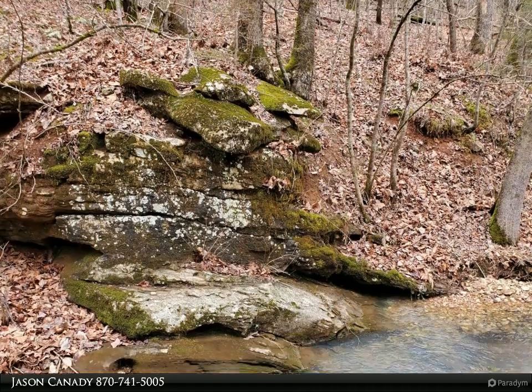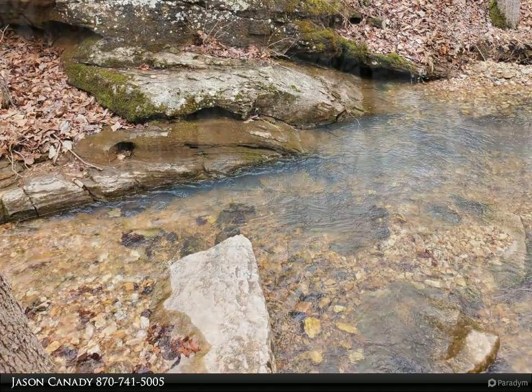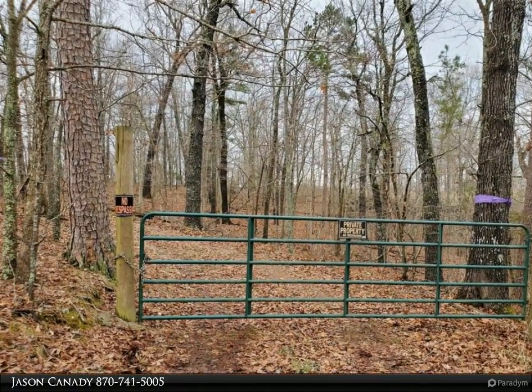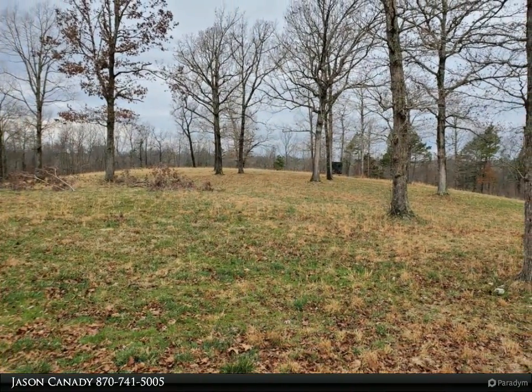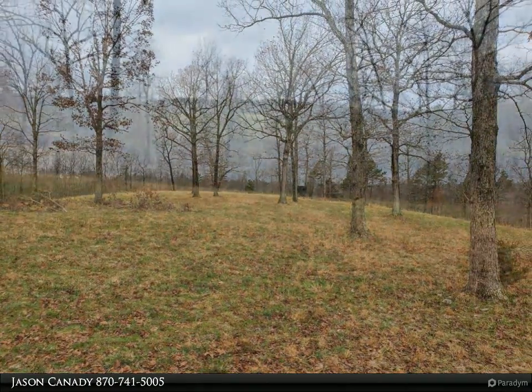Absolutely beautiful spot to build your new home or getaway. Upper and lower fields, mature hardwood timber, electric across property, mushrooms, blackberries, raspberries, variety of wildlife including deer, bear, turkey, and more, permanent hunting blinds, one being two story with storage underneath.